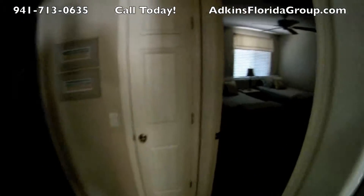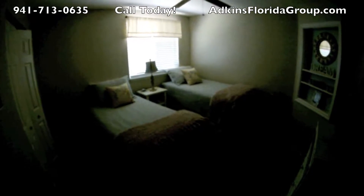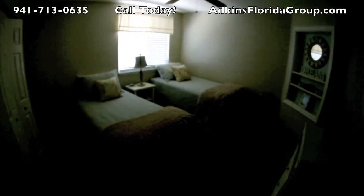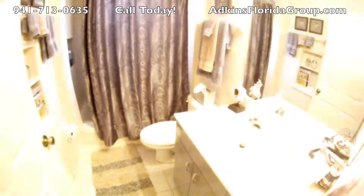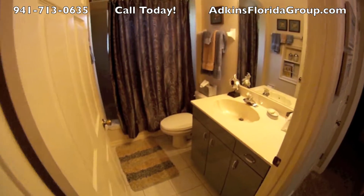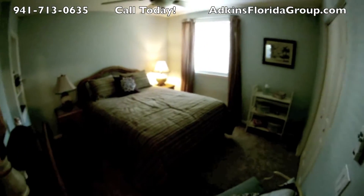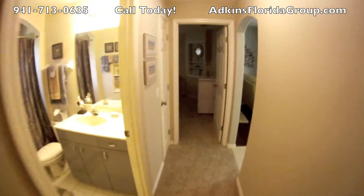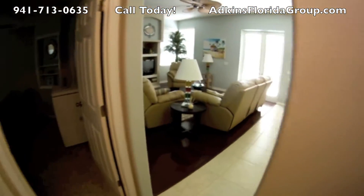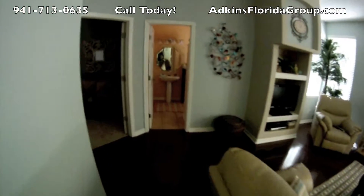Over here are the second and third bedrooms — it's a nice second and third bedroom. Then you've got the second bath, which is nicely done, no deferred maintenance here. And then you have the third bedroom. The home is very well taken care of. This is a little bit above average for Country Creek, but it's a lovely home.